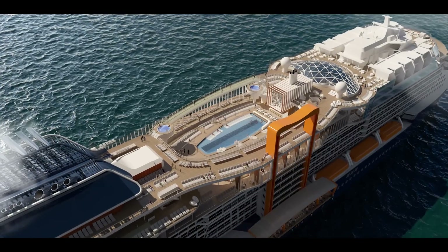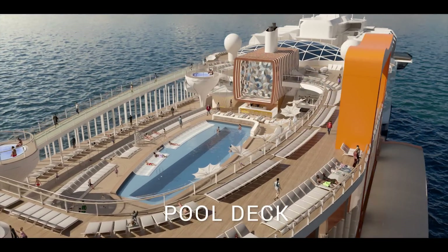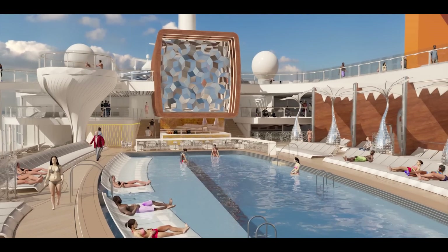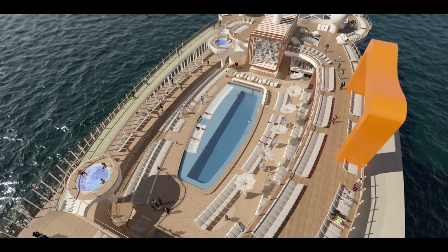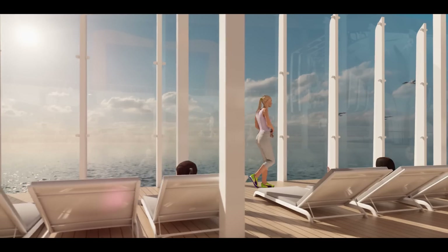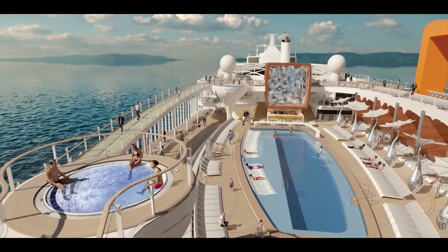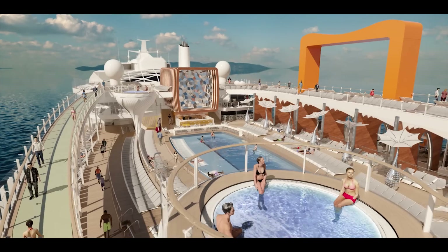Back on the resort deck, soak up the sun with handcrafted cocktails at the beautiful outward-facing pool while lounging and appreciating oversized art installations. Take a dip in the 25-yard lap pool and relax in one of the spectacular martini glass-shaped hot tubs. The resort deck on Edge offers so many ways to connect with the sea and the world around you — it's unlike any other outdoor space at sea.